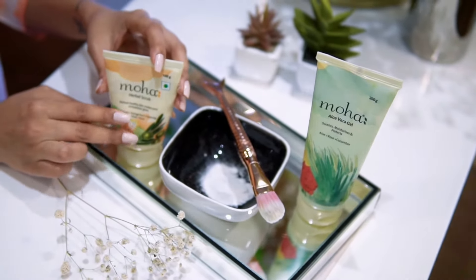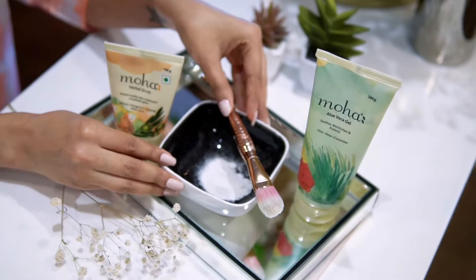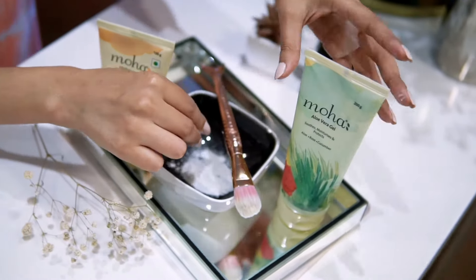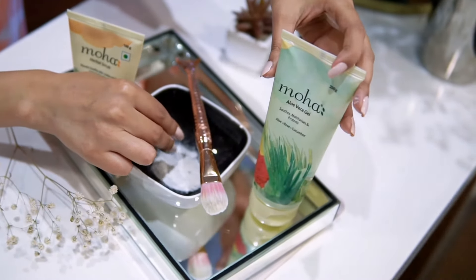The first one is the herbal scrub, followed by a face pack which has got Aloe Vera Gel and some Multani Mitti. And then finally, locking in all the goodness with the Aloe Vera Gel by Moha.